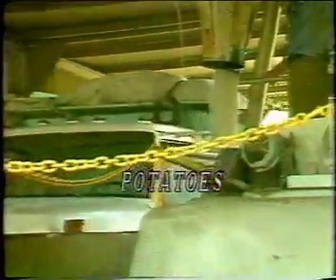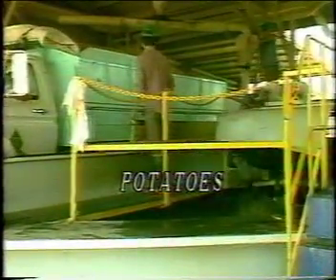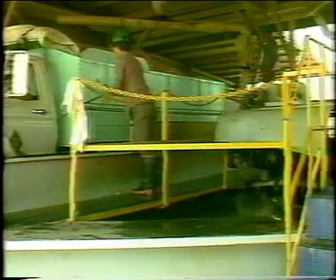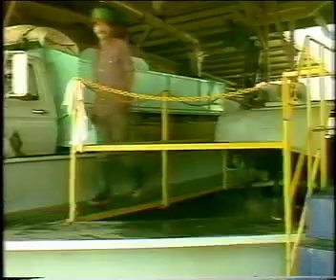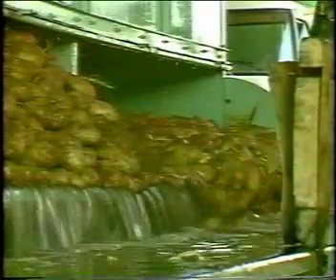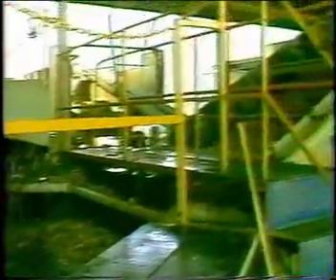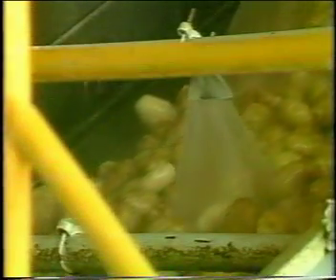After being harvested by machine, the potatoes are hauled in bulk into the processing plant. Here they are moved into the plant in a manner similar to tomatoes — that is, by a series of flumes and conveyors. The water in the flumes combined with an overhead spray provides the initial removal of soil and debris.